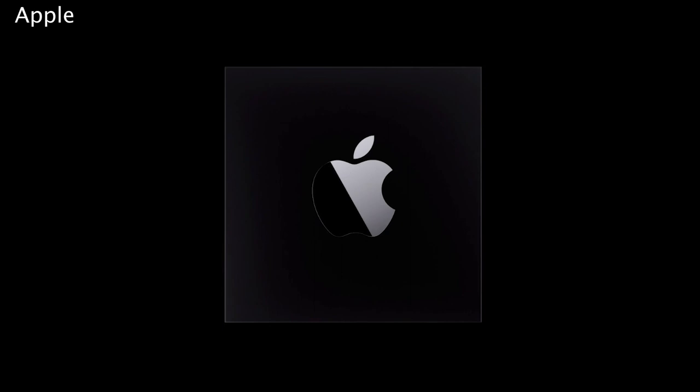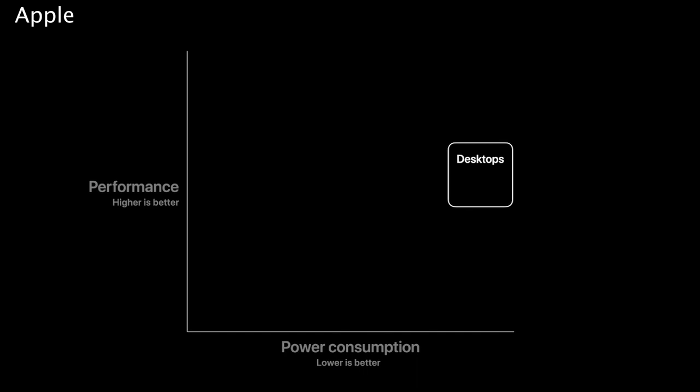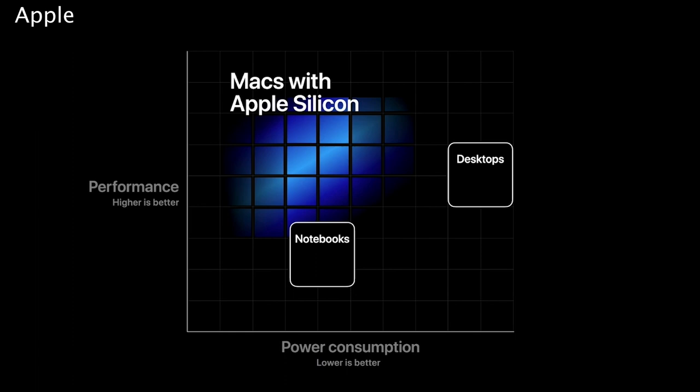Apple is partnering with developers to ready their apps, including Microsoft and Adobe Creative Cloud. Mac apps that aren't quite ready for Apple's chips will run on virtualization. Apple's Tim Cook says the transition will take two years.